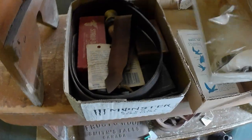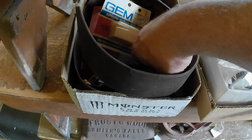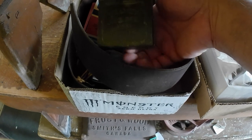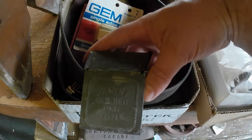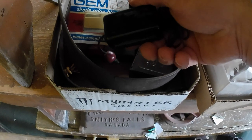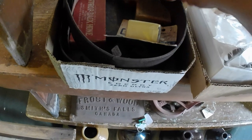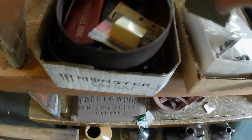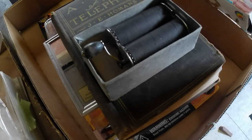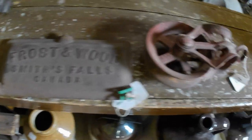Got a bunch of razor strops, Gem razor blades, a hone — the Velvet Hone with a glass sharpening portion — another razor blade sharpener, and some drop-back hones. Also another razor stropper, a Frost and Woods toolbox lid from implements, and a cast iron pulley.